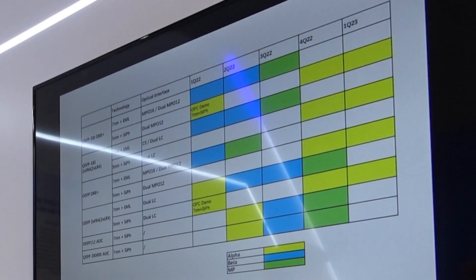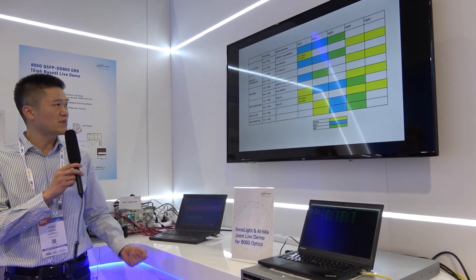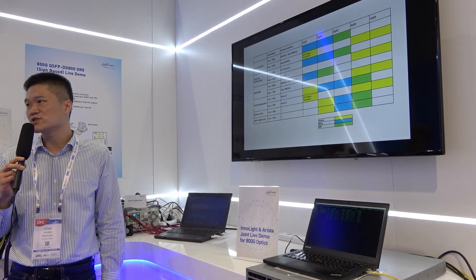Now we have Koba Huang here from InnoLight and we want to see what's next for InnoLight. InnoLight is sticking to the pluggable form factor. Can you talk about some of the advantages of the pluggable form factor versus co-packaged optics? Well, you just saw our live demo — it's SiPh-based and it's a pluggable form factor. Here we have a product lineup showing our 800G family, and they are EML-based and SiPh-based, and they are all pluggable transceivers.